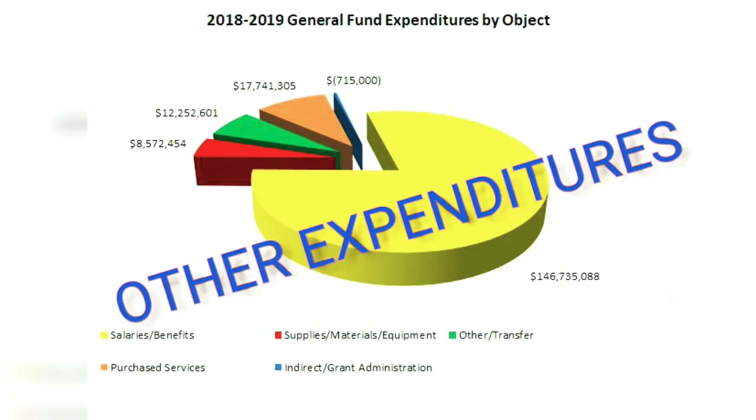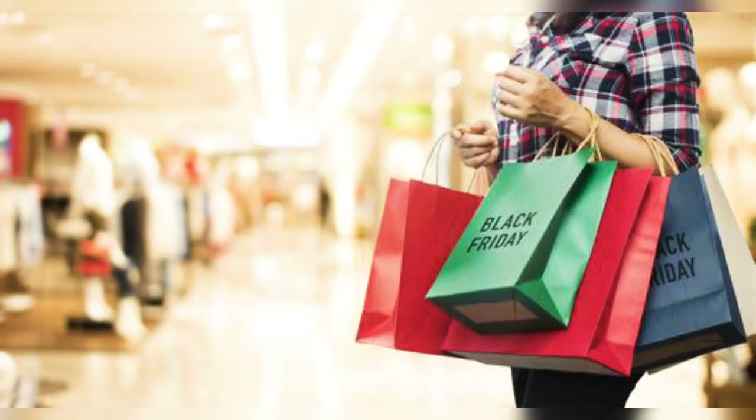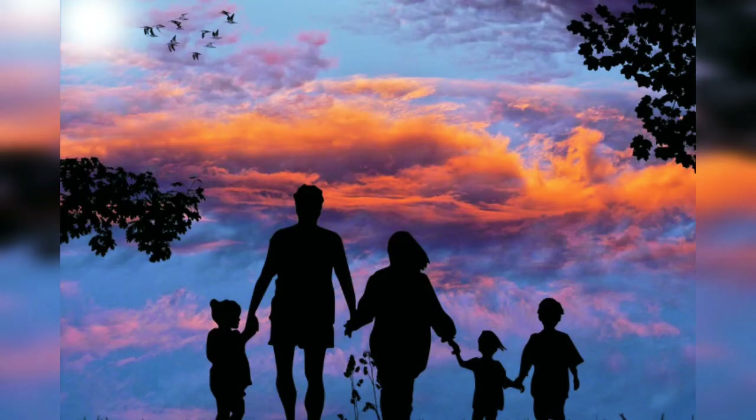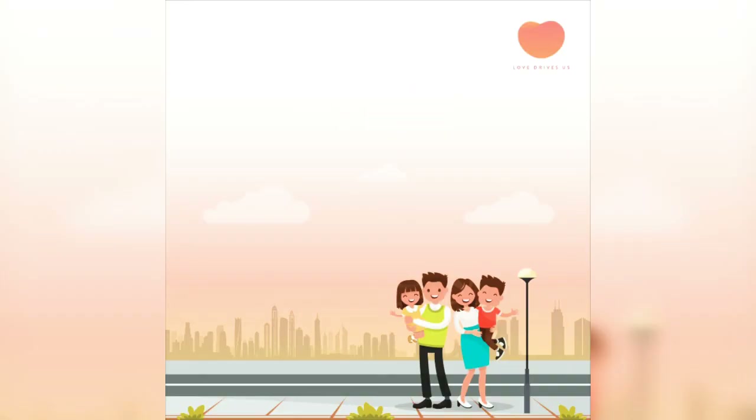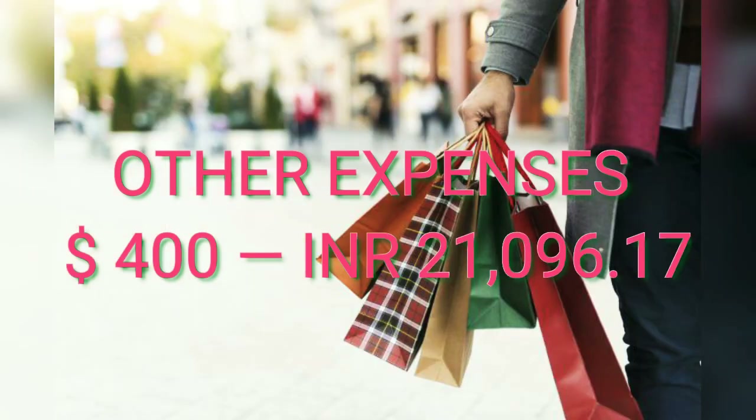The last, eighth category: Other expenditures. This includes expenses like medical, food at restaurants, movies, shopping, swimming, outings, weekend plans, and entertainment. This totally depends on the family and is variable. Monthly expense is $400 to $800, and on average I estimate $400.